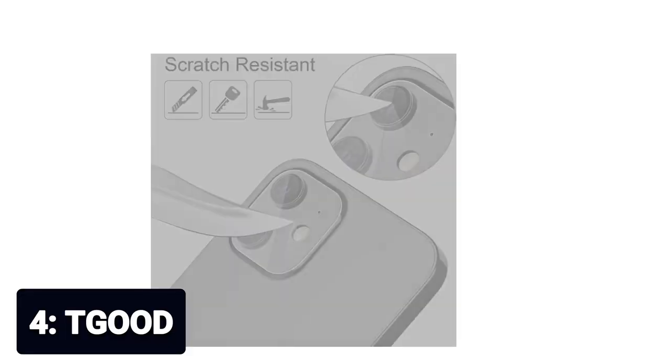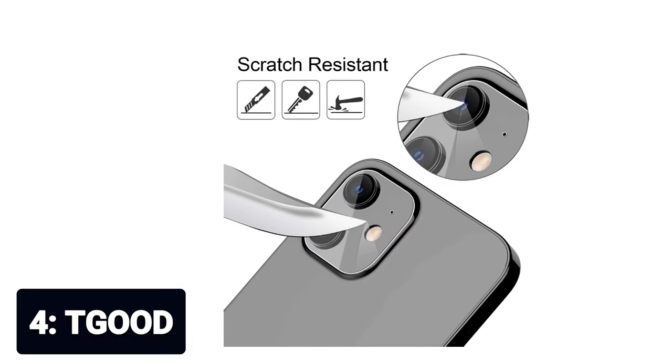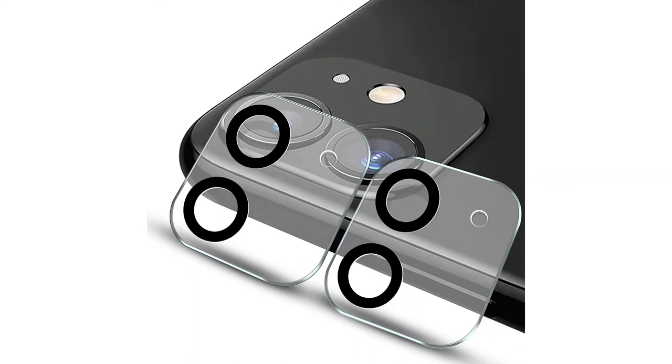Number 4: T-Good. High-definition makes your photos sharper, just as if no protector is available. Free of fingerprints — oleophobic surface coating helps resist daily fingerprints and dust. Scratch-resistant, protects your iPhone 11 camera lens from scratches, scuffs, and impacts with 9H hardness. Superior 9H tempered glass screen protector while protecting your screen from scratches. Compatible model: designed for iPhone 12 6.1-inch camera lens protector.